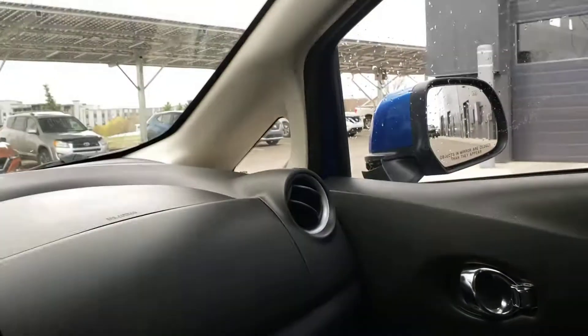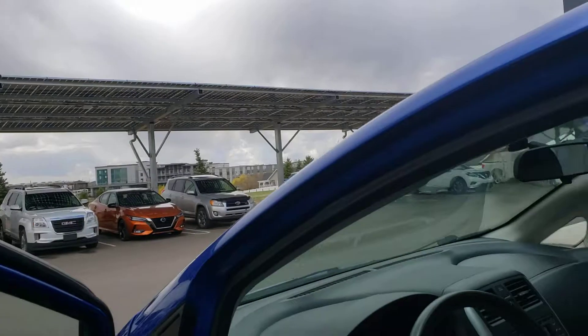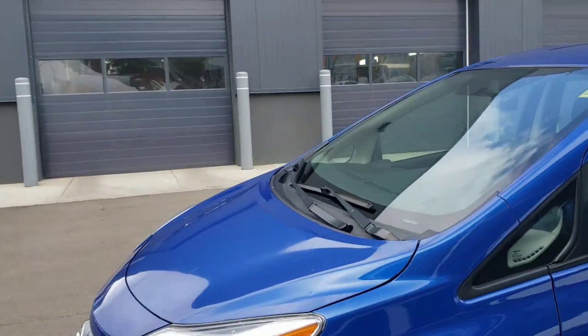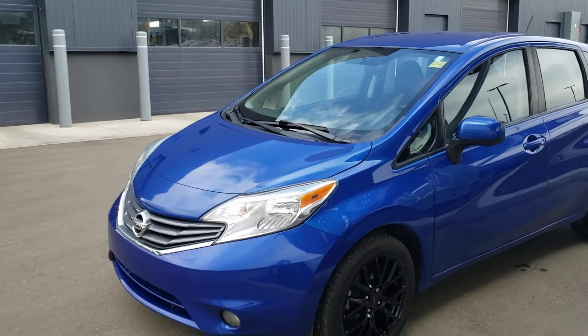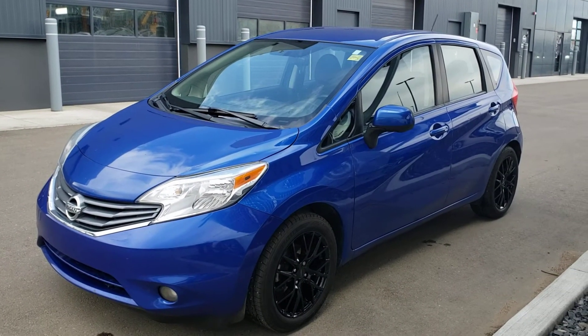So yeah, just a really good vehicle for around town. Good vehicle for somebody who's looking to start out with their first vehicle, a first-time driver, or somebody who's looking for really good fuel economy. If you're interested in this Nissan Versa give us a call at 403-526-9500.